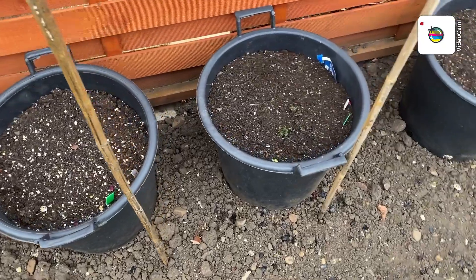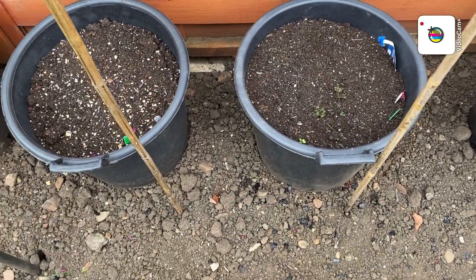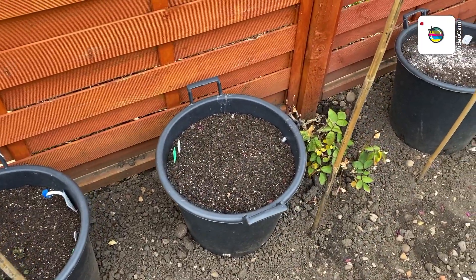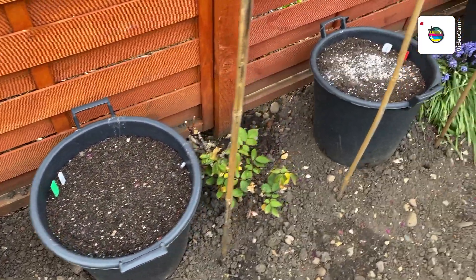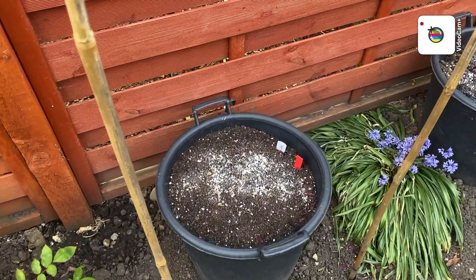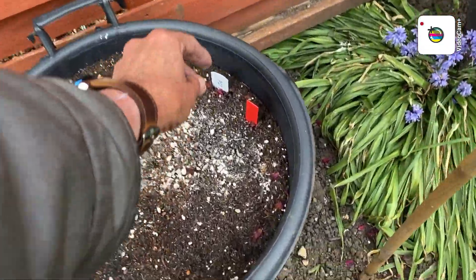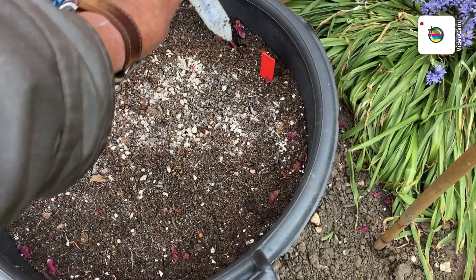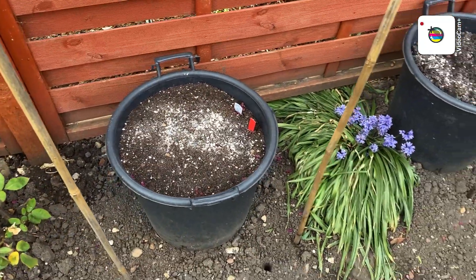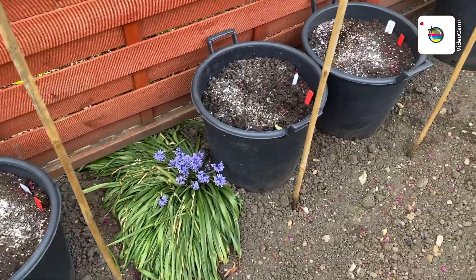They're starting to come through a bit. So hopefully now all the frost is gone. And these are with a red tag — let's see what these are. They're Colden, a cracking white potato, good for everything.